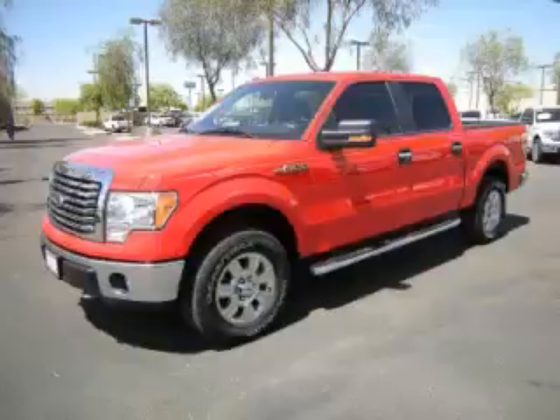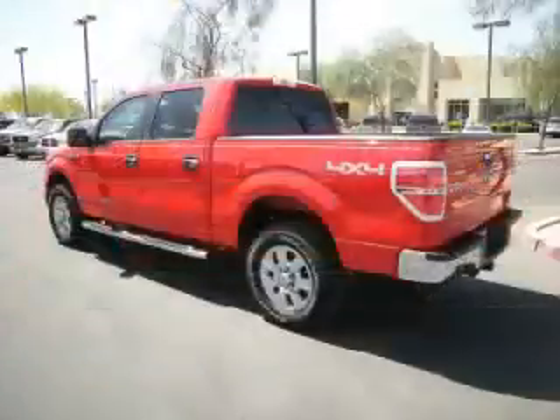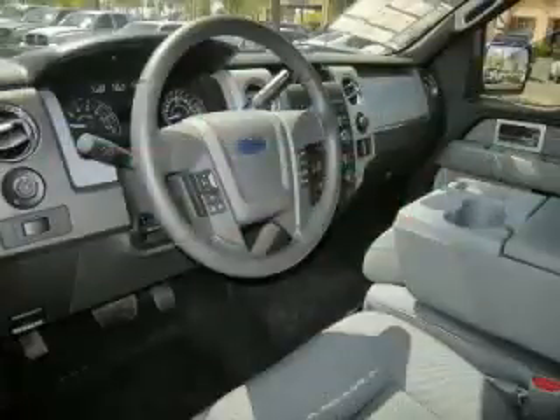This is a 2011 Ford F-150 XLT, complete with a 5.0L V8 engine. Top features include overhead console, traction control, tinted windows, bed liner and digital compass.